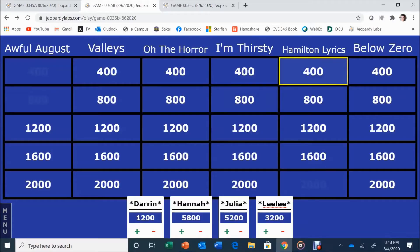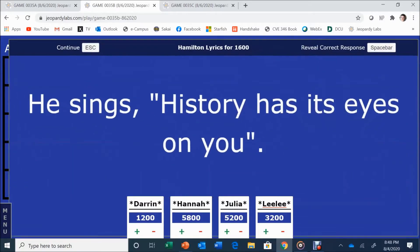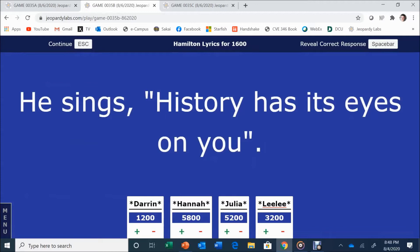Hamilton for 1,600. He sings: 'History has its eyes on you.' Julia answers: George Washington. That is correct.